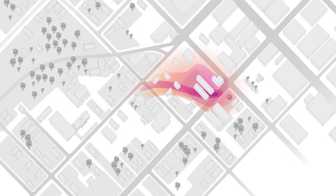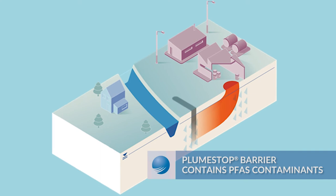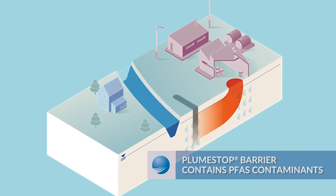PFAS contamination ends up being very large in dilute plumes, making it very difficult to ever treat the entire plume. What Plume Stop offers is a way to inject activated carbon in situ, create a barrier that's going to allow for containment of those plumes and prevention of those plumes from migrating. It may also be useful for protecting sensitive receptors within a large plume where the entire plume cannot be treated.